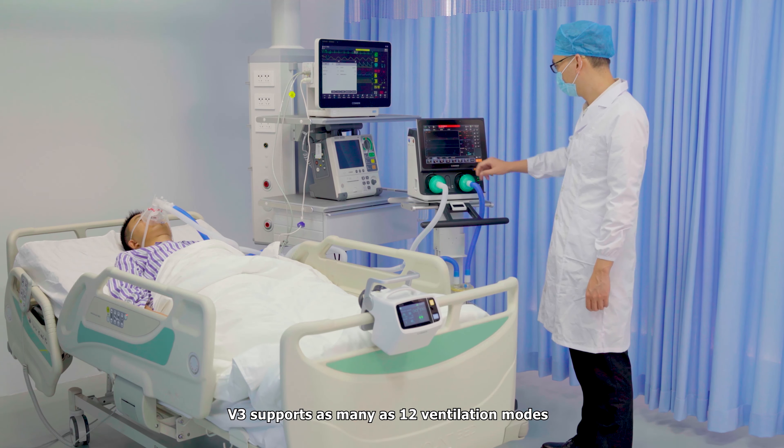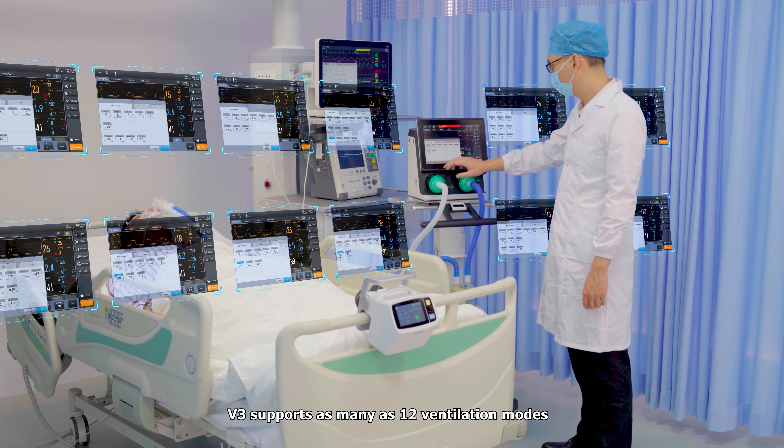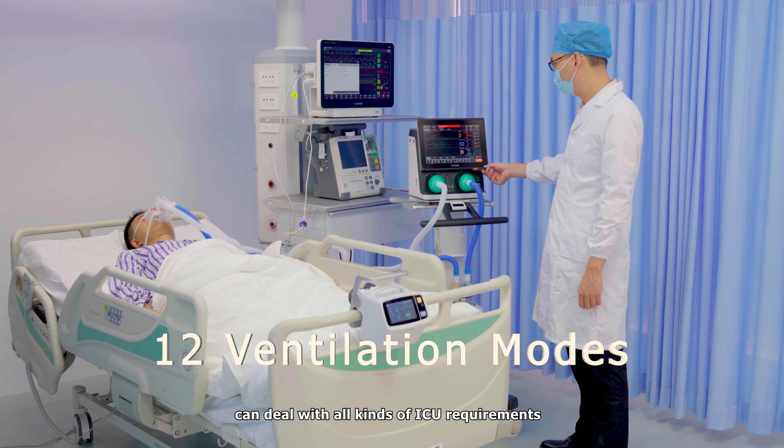V3 supports as many as 12 ventilation modes and can deal with all kinds of ICU requirements.